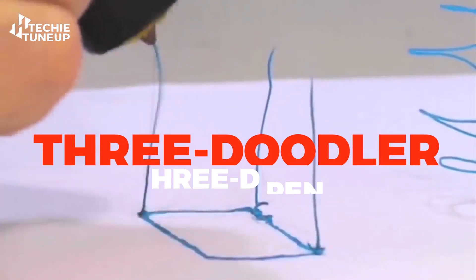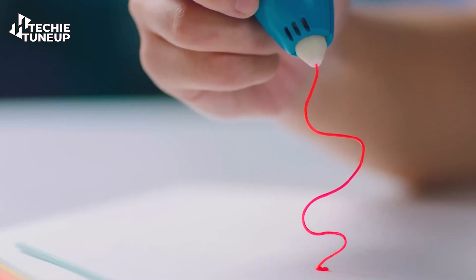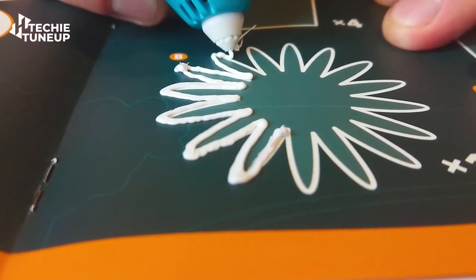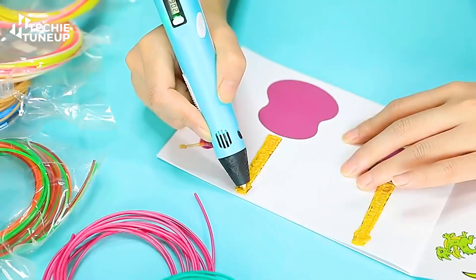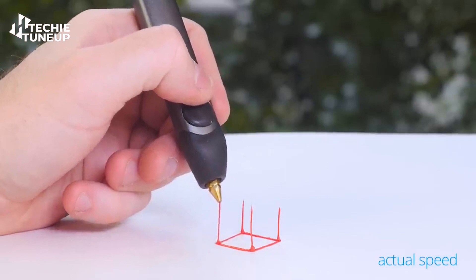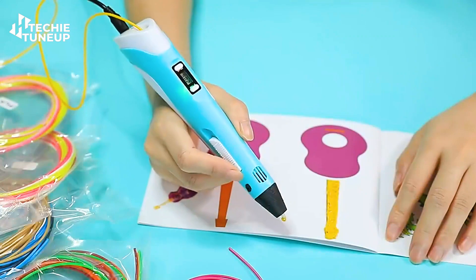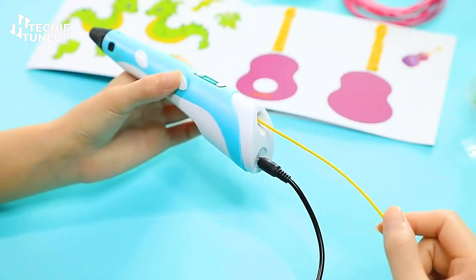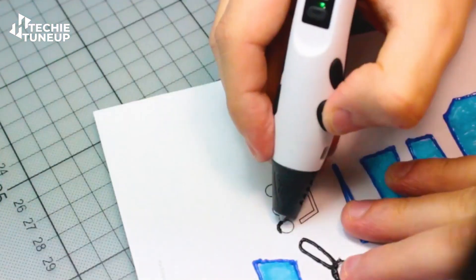Next up we have the 3Doodler, a 3D pen — an extraordinary gadget that enhances your child's creativity. It's essentially a pen that creates 3D structures using plastic somewhat like ink. When you start it, the plastic comes out and instantly solidifies, helping to build a structure. There are two basic buttons that allow you to control the speed of the plastic flow — fast or slow — so you can create whatever your heart desires.